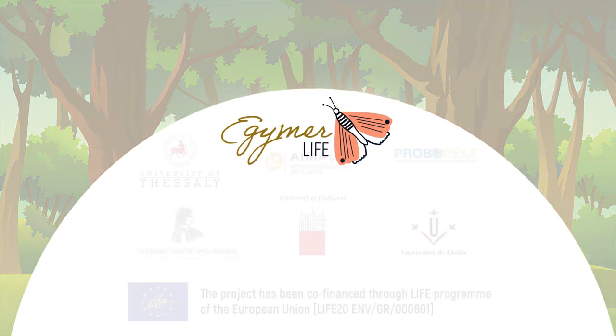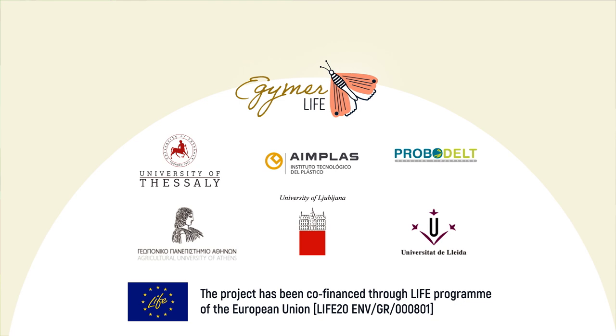The project LIFE eGIMA is co-financed by the EU under the grant agreement LIFE 20 ENV-GRA-TA1.